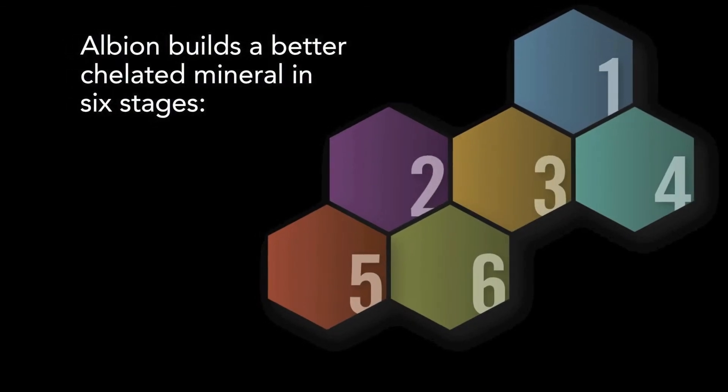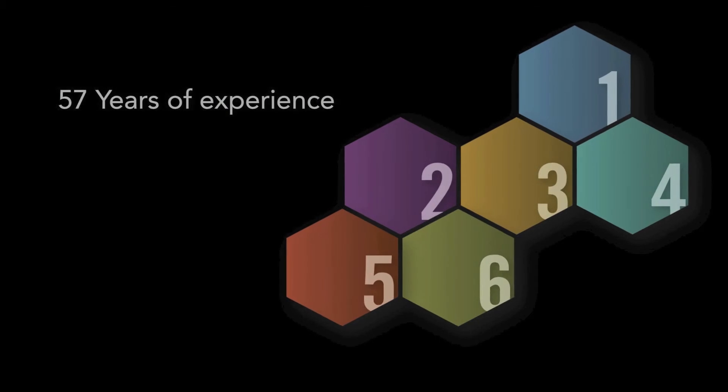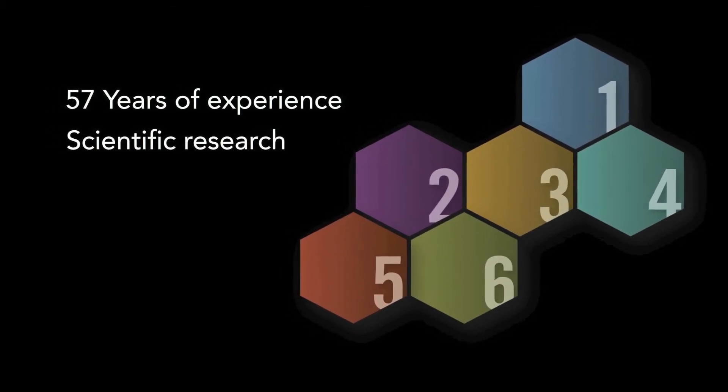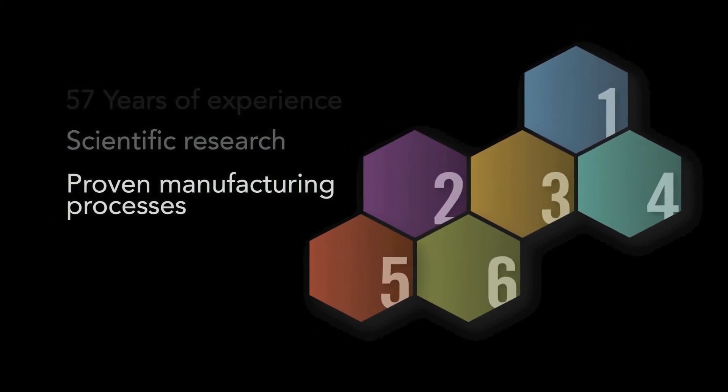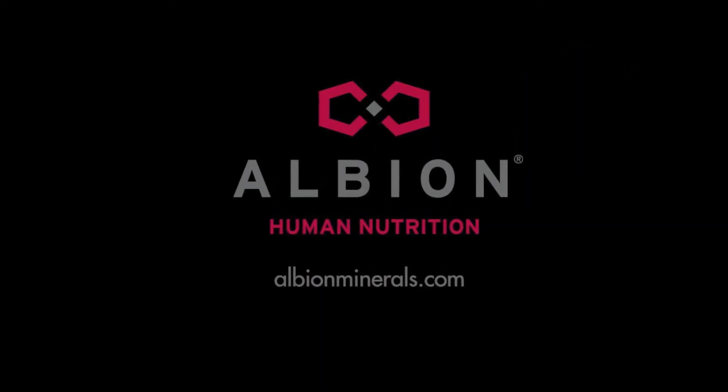There are many ways to process minerals for use, but Albion uses 57 years of experience, scientific research, and a proven manufacturing process to build a better mineral. Visit us at albionminerals.com to find out more.